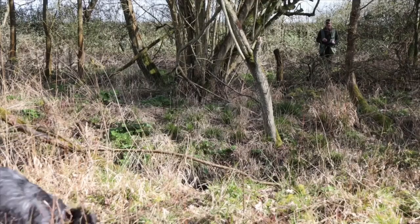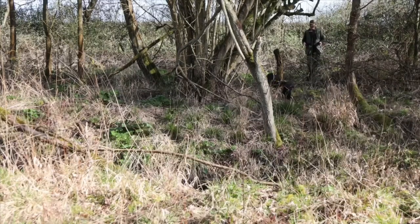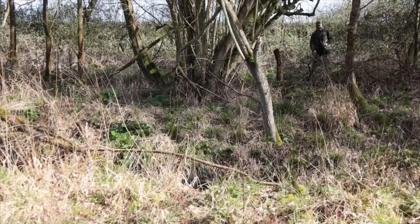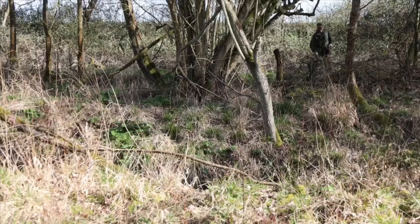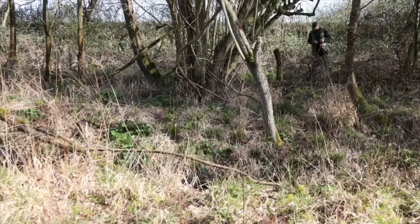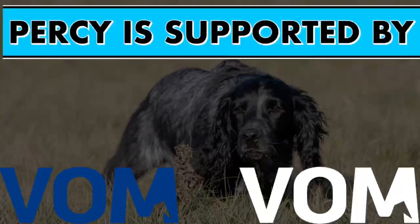He's just got to hunt that rough grass now. I can't believe that! Good boy — good boy, and a nice delivery. Yes! Good lad. This little dog absolutely astounds me — very, very talented. Never done that before, first time. Really, really pleased with that. As I've said in the previous videos, I think we're making some progress. Good boy. Thank you.